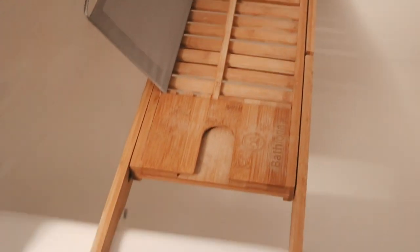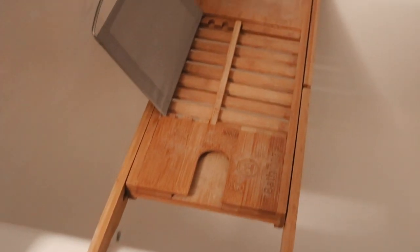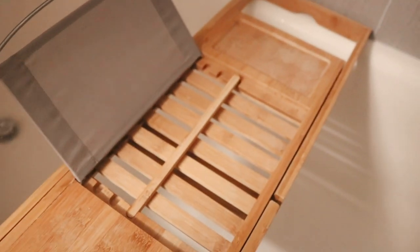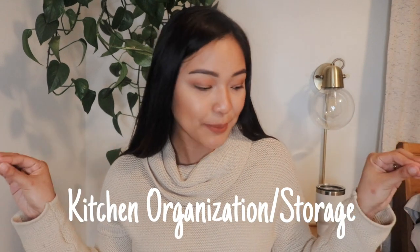I used to have one of those basic black rubber shoe trays but I wanted something that wasn't such an eyesore, especially since it has to go right by the door and our entryway isn't that big. I really love this one — it's functional and cute. Another thing I love and have had for a long time is this bathtub caddy. It looks really good in the bathtub and it's so nice to be able to have a bath and read a book.